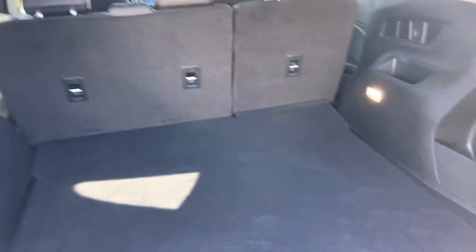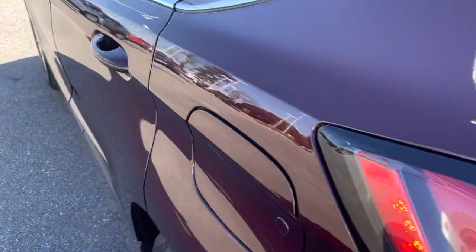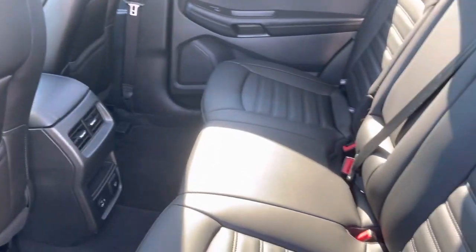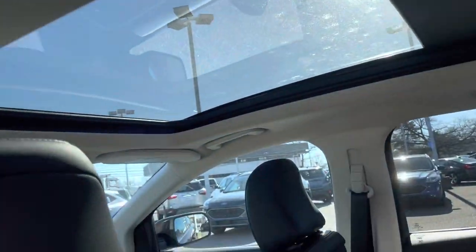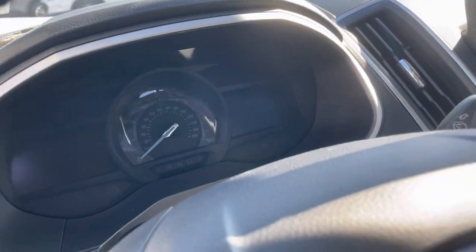There's a whole lot of cargo room, and of course the seats do flip down if you need more. Coming around the side, there are nice spacious passenger seats in the back, and we do have that panoramic sunroof, which is very popular.